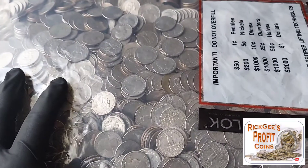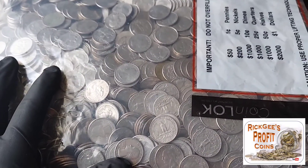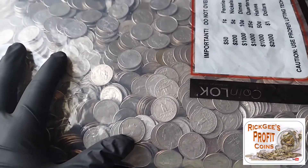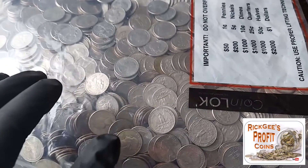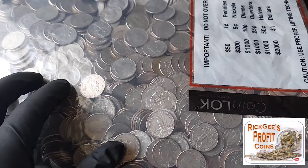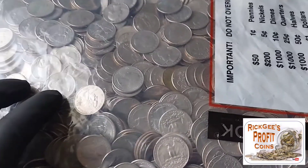We are going to search this. The last bag had no real finds. We did gain a dollar and 19 cents, I think. But we need some finds — hopefully some W's, some cool errors, or definitely some silver would be awesome. I'll bring you in on the first find. I'll be right back.